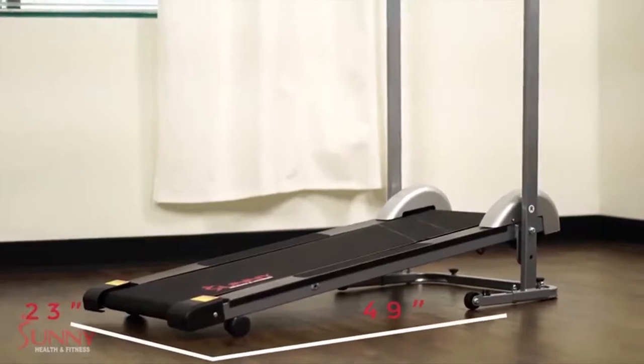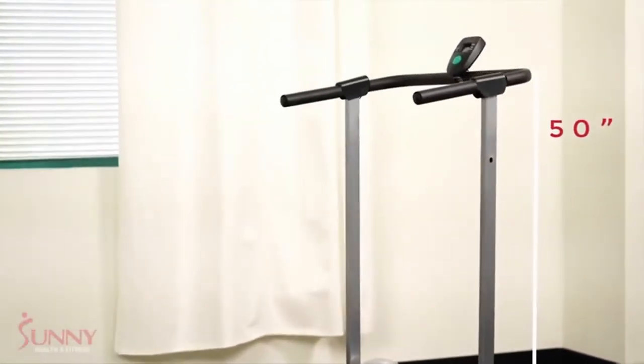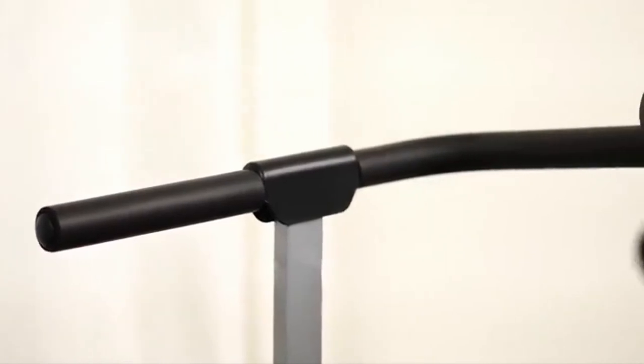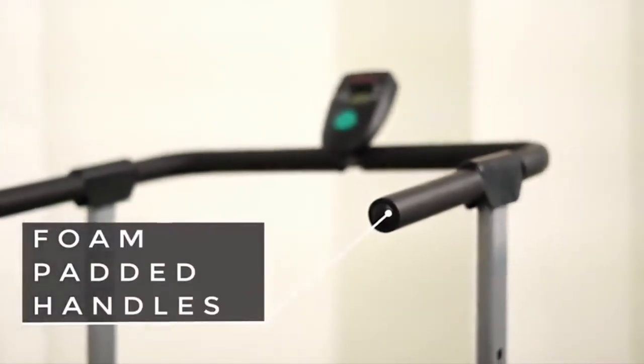So guys, this was the video about the best treadmills under $300. All the links are given in the description — do check them out. If you enjoyed the video, be sure to hit the like button and subscribe to our channel for more videos. Thank you.